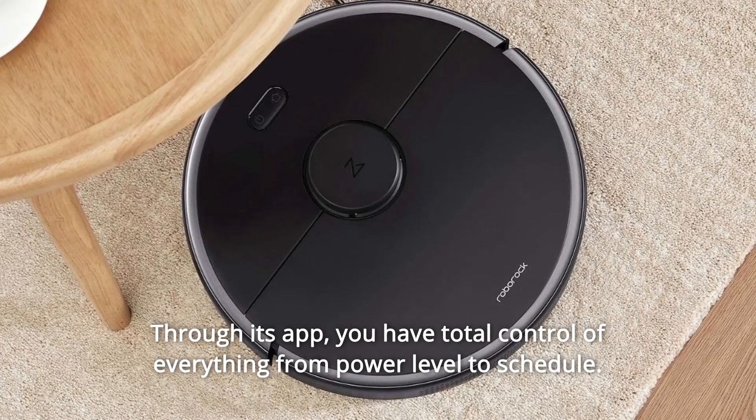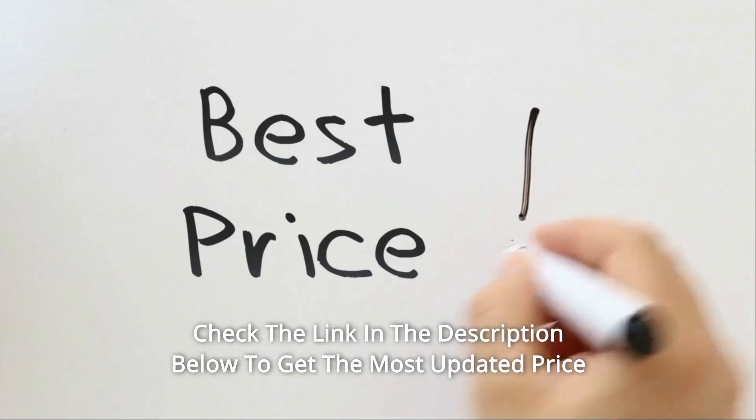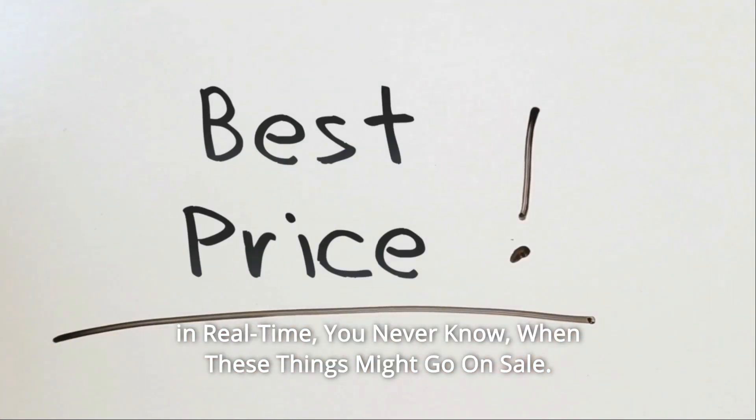Through its app, you have total control of everything from power level to schedule. Check the link in the description below to get the most updated price in real time — you never know when these things might go on sale.